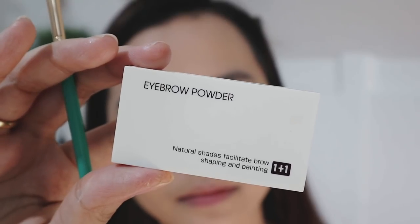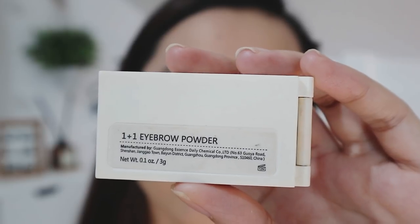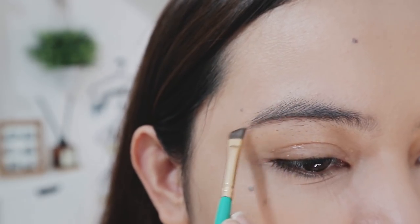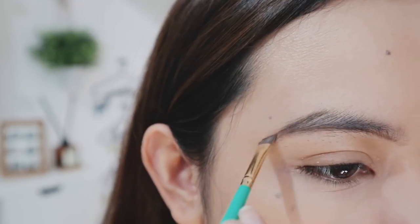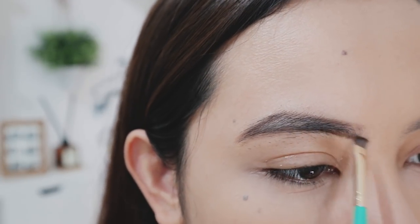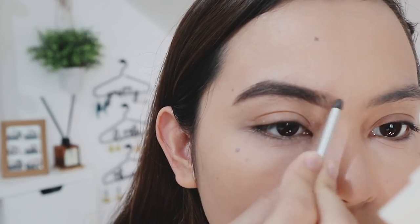For the eyebrows, I'm using the ever-reliable Miniso eyebrow powder. Guys, I've been using this for two years and it still works really well! I'm just going to outline the natural shape of my brows, fill it all in, then fade it out towards the inner portion.